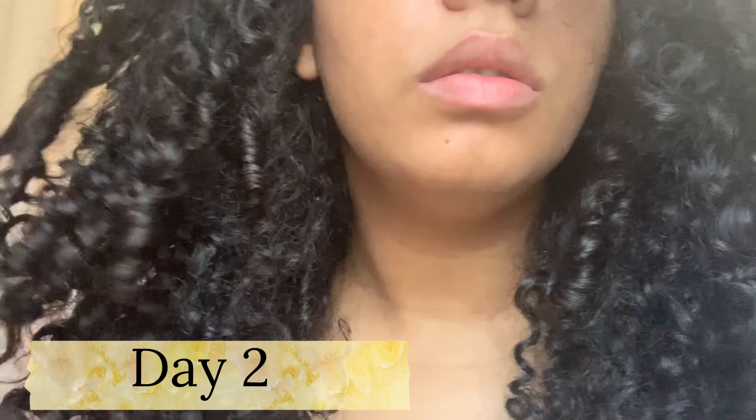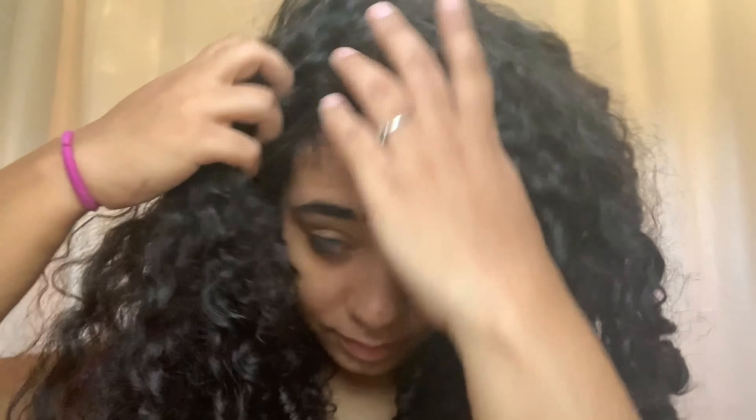It's Day 2 — my hair still has a little bit of definition but it definitely looks extremely dry today. I don't know if it's because of the protein — all of the products have a lot of protein, and my hair is high porosity, so that much protein is going to dry it up. I'm not mad at it because there's still a lot of definition, it's not that bad.